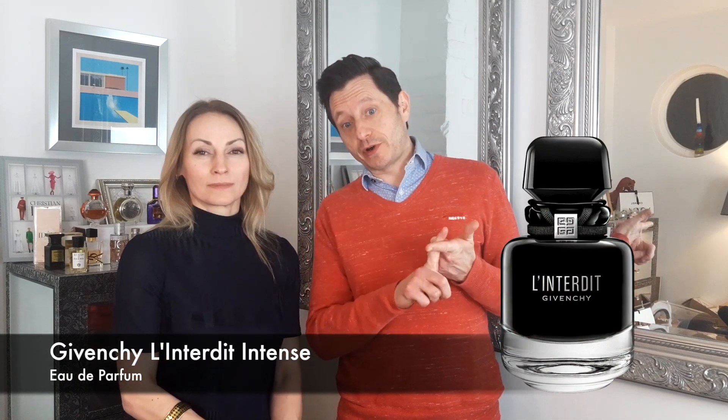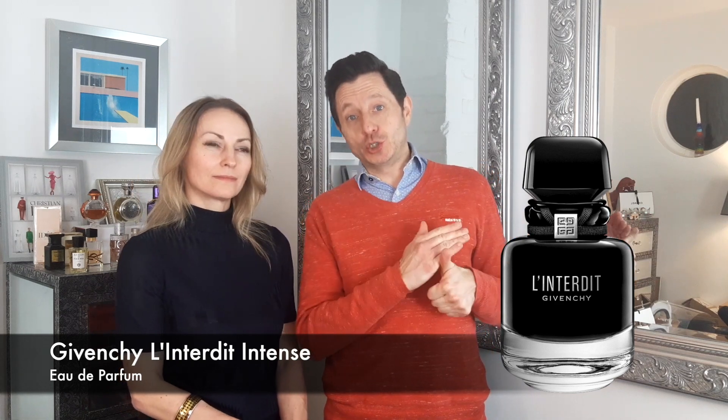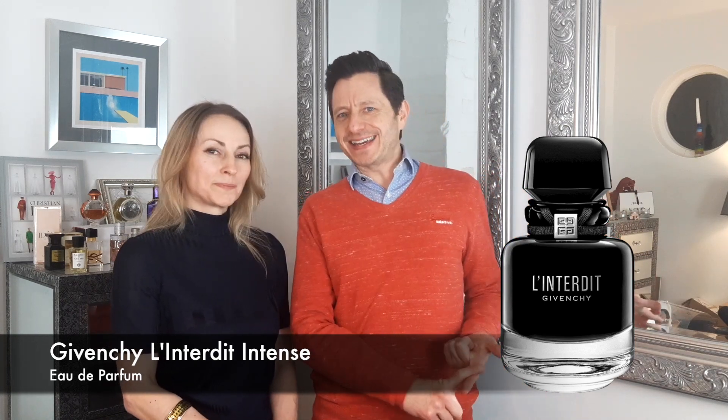So going through the fragrance notes, we have top notes of orange blossom, tuberose, and some cheeky black pepper. We've got mid notes of patchouli and vetiver, and then we have base notes of vanilla bean and black sesame absolute.